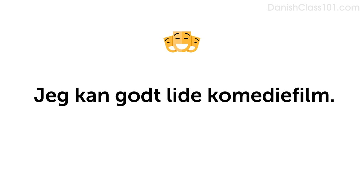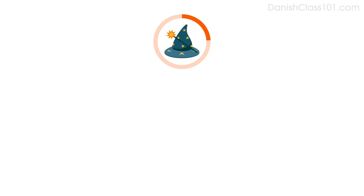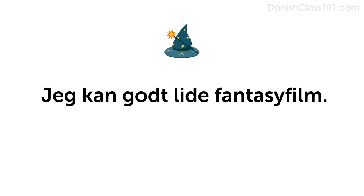Now answer the question saying that you like comedies. Hvilken slags film kan du godt lide? Jeg kan godt lide komediefilm. Now imagine that you like fantasy movies. Do you remember how to say fantasy? Fantasyfilm. Say, I like fantasy movies: Jeg kan godt lide fantasyfilm. Now answer the question saying you like fantasy movies. Hvilken slags film kan du godt lide? Jeg kan godt lide fantasyfilm.